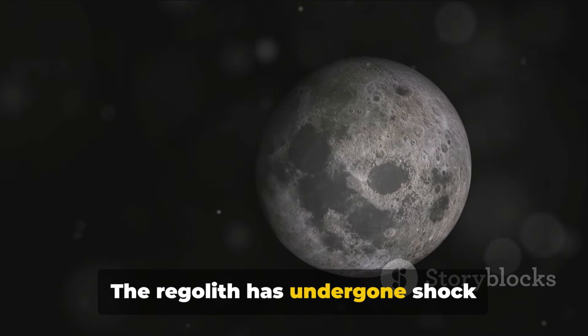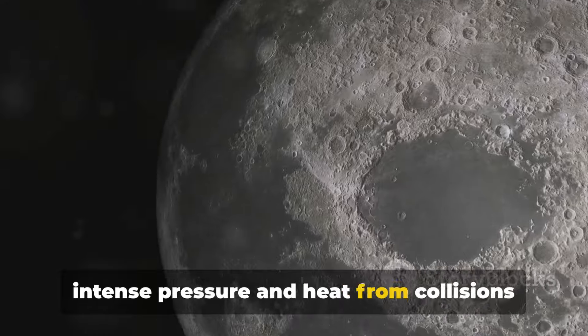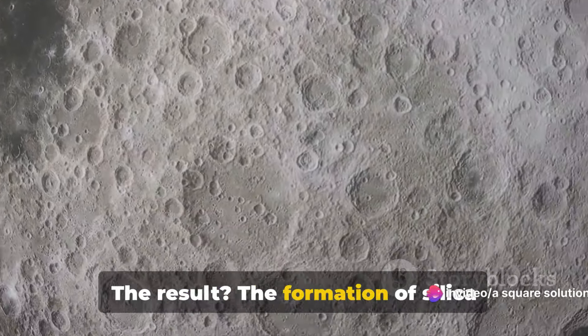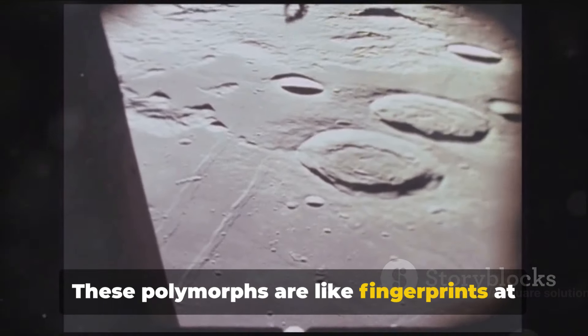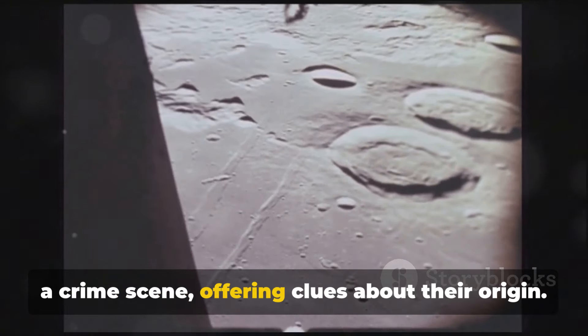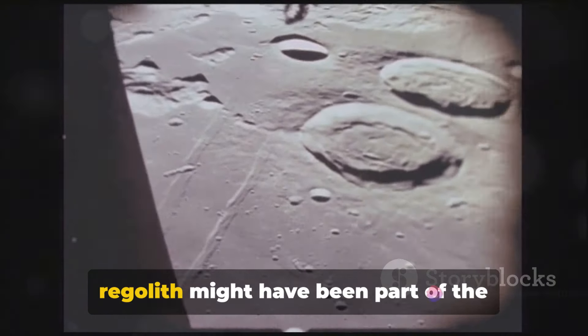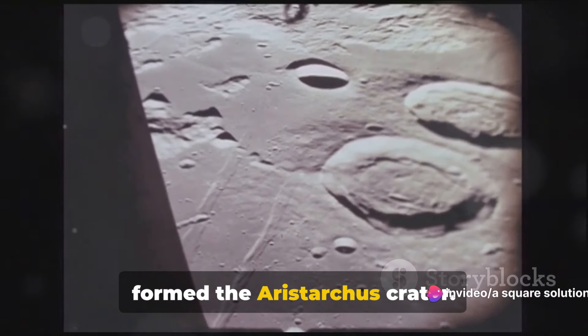The regolith has undergone shock metamorphism, a process triggered by intense pressure and heat from collisions with asteroids and comets. The result? The formation of silica polymorphs such as stishovite and seifertite. These polymorphs are like fingerprints at a crime scene, offering clues about their origin. Their presence suggests that this regolith might have been part of the debris from a massive collision that formed the Aristarchus crater.